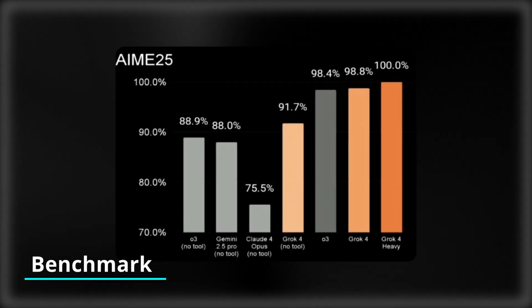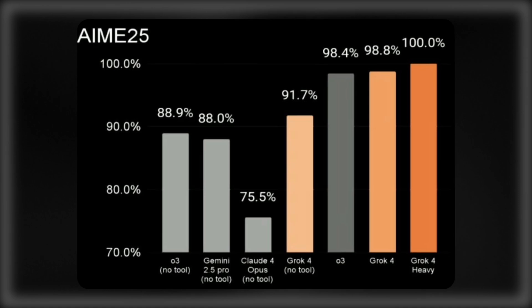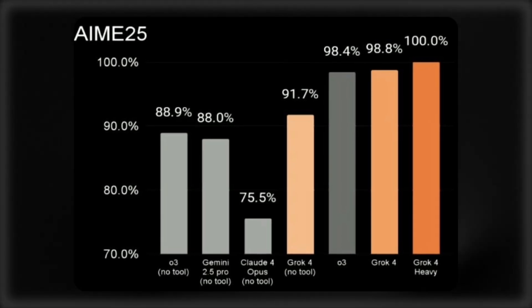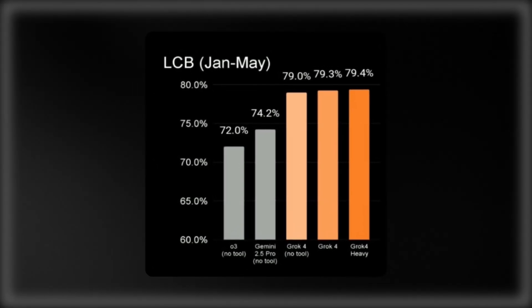When it comes to benchmark performance, on the American Invitational Mathematics Examination 2025, Grok 4 outperformed competitors in mathematical reasoning. On GPQA, it beat competitors when solving PhD-level science problems. And it also scored impressively on LiveCodeBench, where it beat competitors in code generation and problem solving.